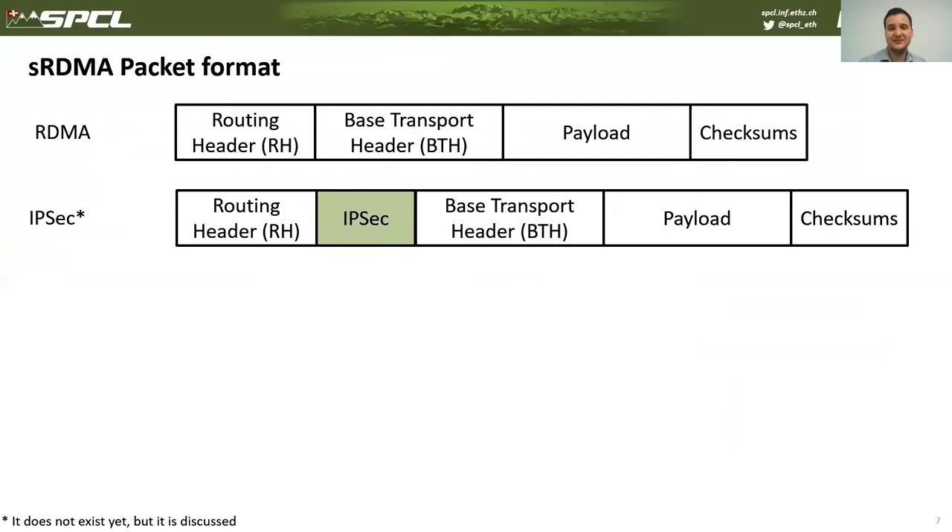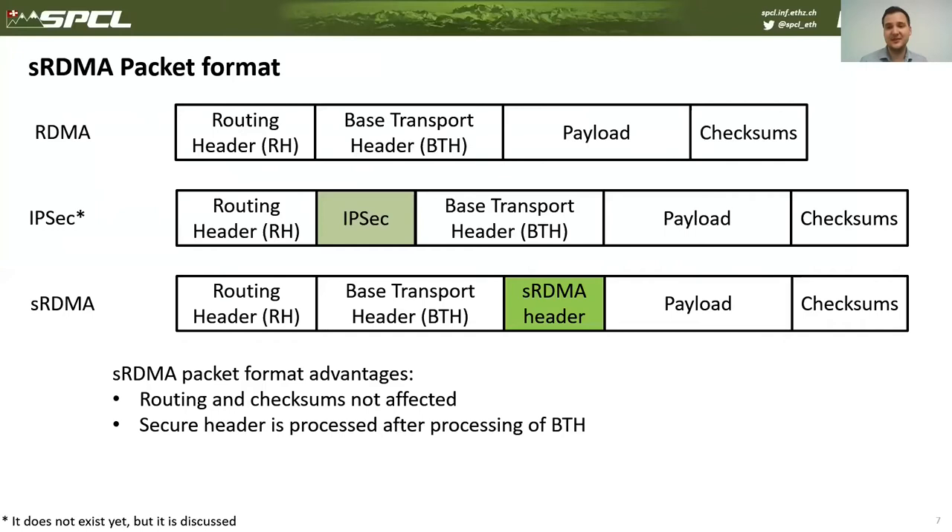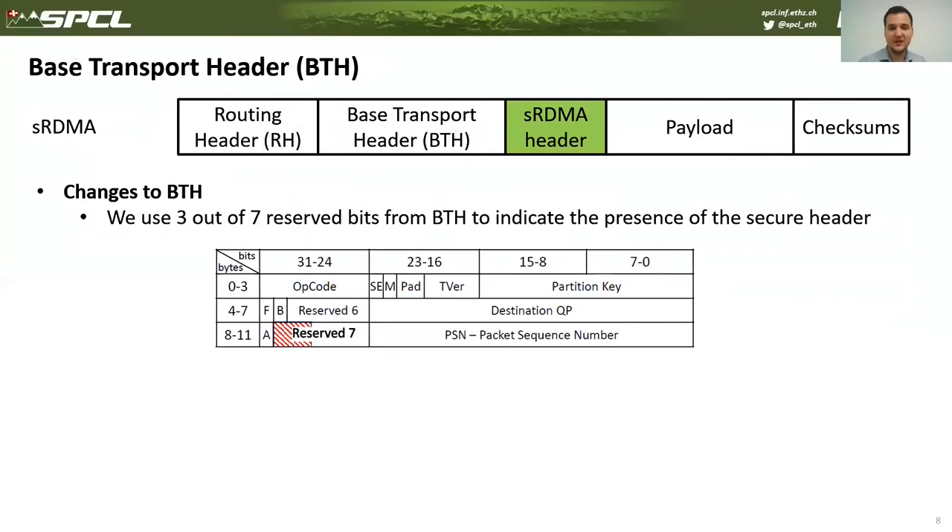IPsec usually encapsulates packets, and it is currently discussed that IPsec would encapsulate RDMA, meaning devices would need to process IPsec packets in order to process RDMA packets. That's why we believe security must be part of the protocol, with the security header located after the transport header. This approach doesn't change packet routing or checksum calculations, so existing devices can still process such packets.